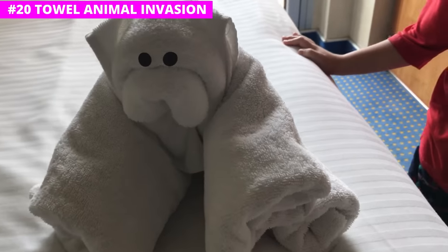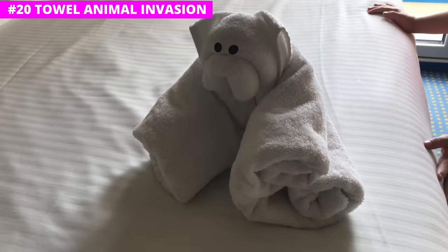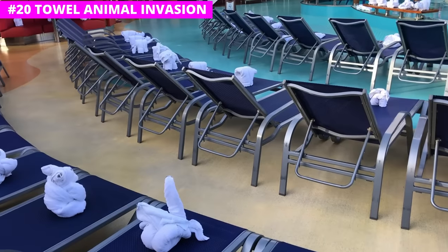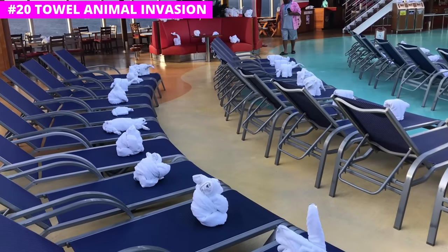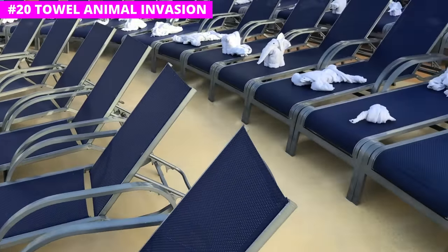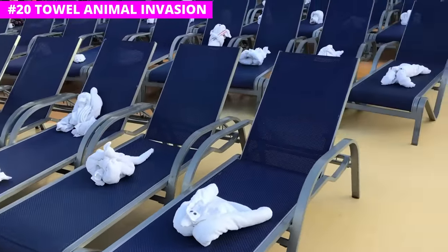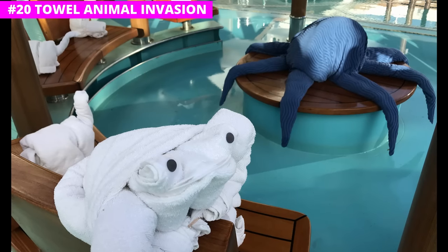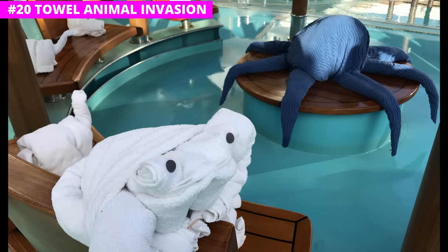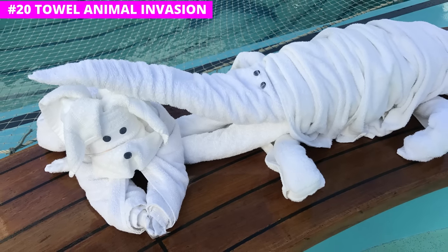Anyone who has sailed Carnival knows that towel animals are a big deal. Each evening you'll find one in your cabin when the steward makes up the room. But head down to the pool deck early later on in your cruise and you'll find an invasion of them. Carnival likes to put together hundreds of towel animals across all the pool loungers — elephants, dinosaurs, alligators, turtles, you'll find everything. If you're an adult it's a fun little quirk, but if you have kids it is something they will definitely want to see.